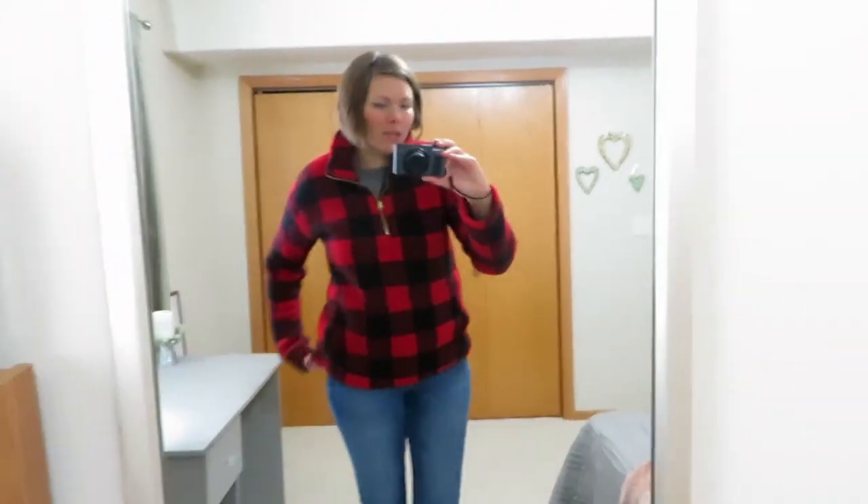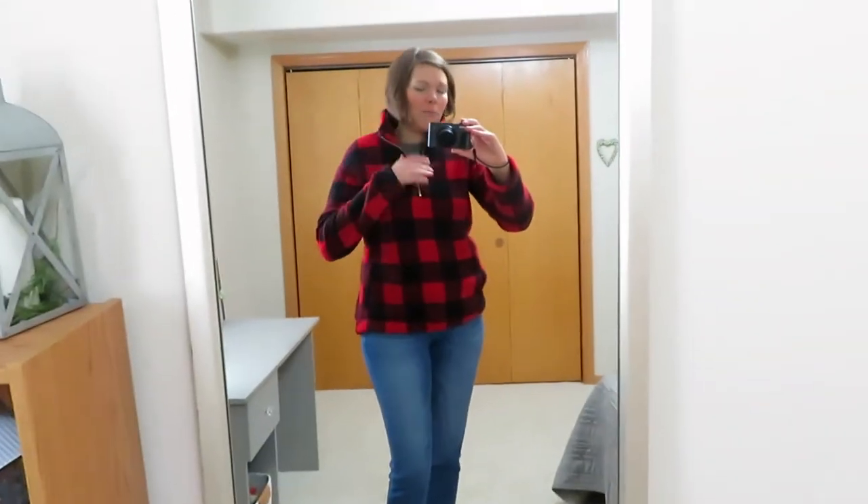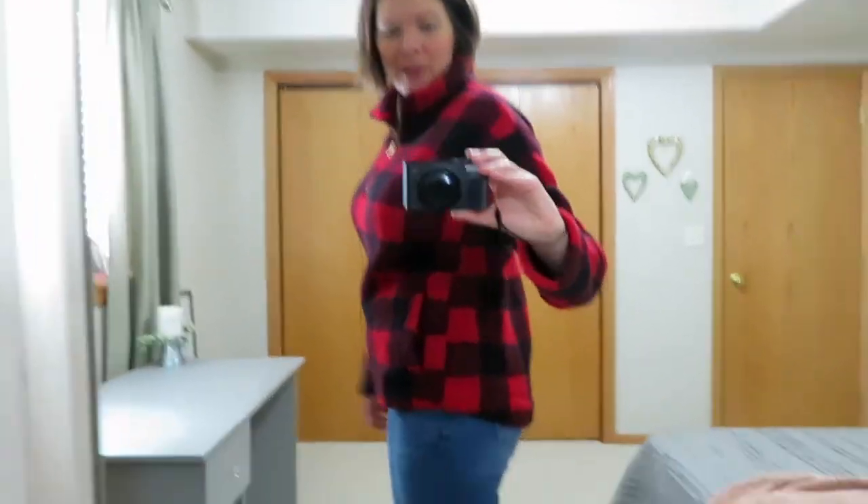I'll start by showing you what I have on — you could totally wear this for Valentine's, though it's probably more for Christmas. This is an Old Navy mock neck sherpa fleece top. It's not super soft but it is super warm. I got mine in a small tall, so the sleeves are nice and long. It is a little lower in the back and fits really nice — not oversized like some of my other ones, which I like.